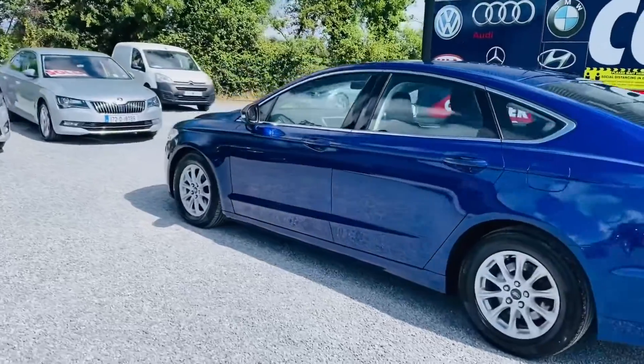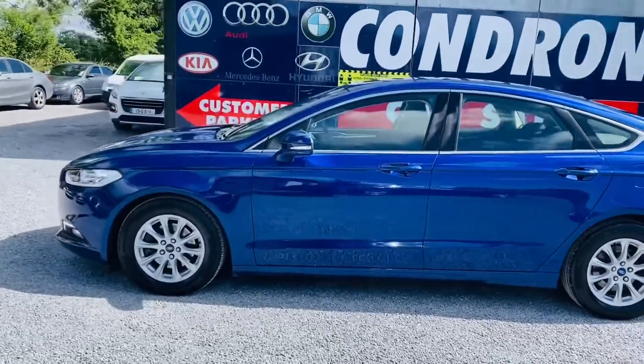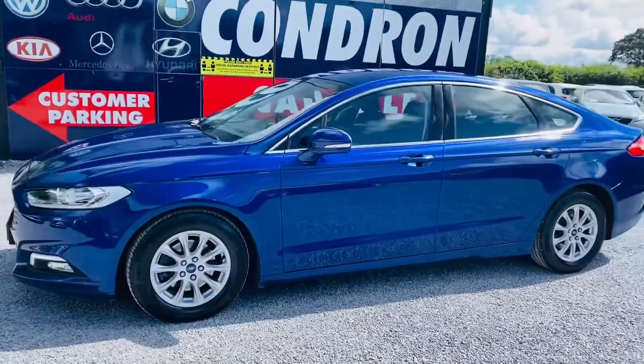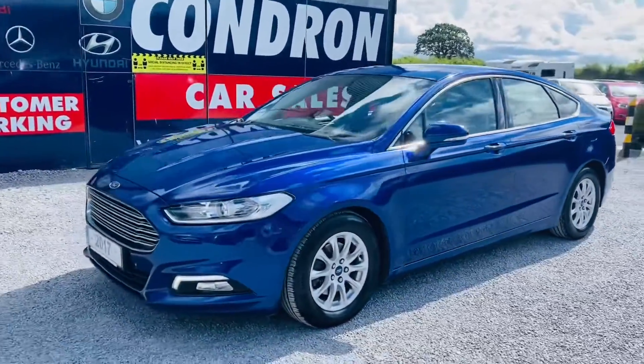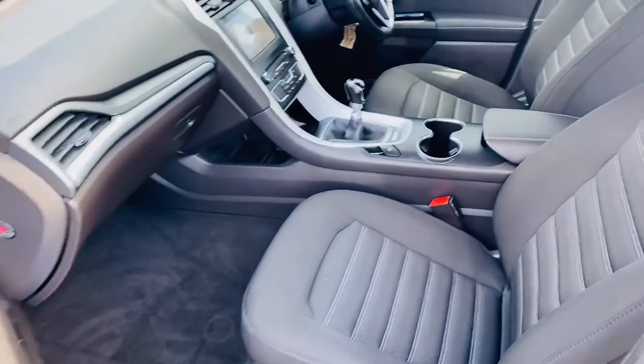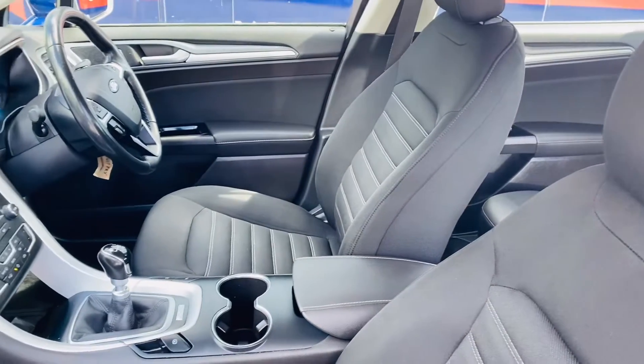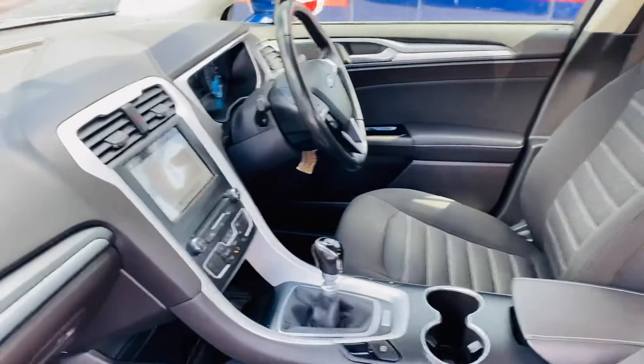Lovely spec on this car including sat nav, parking sensors, alloy wheels. A quick look at the interior: it is a 6 speed manual, centre armrest, electric windows by 4, Bluetooth and cruise control on the steering wheel.